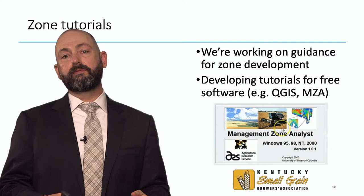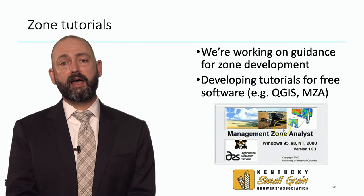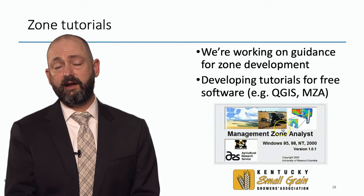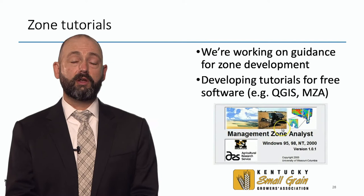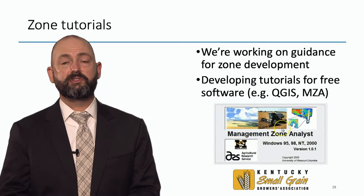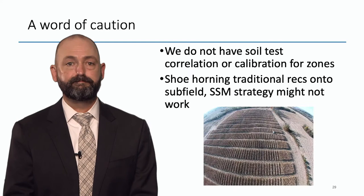We don't really have great guidance on how to do good zone management. We have some ideas and are currently conducting research in Kentucky, but we really need to put out more guidance. One software package I like — mainly because it's free and the statistics are transparent — is MZA, Management Zone Analyst, put out by USDA ARS and available free to download. It's a little clunky because it was designed for older versions of Windows and has never been updated. We're currently working to have some software tutorials up by the end of the year — stay tuned on my Twitter feed.